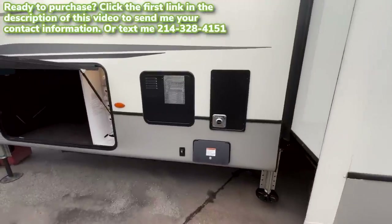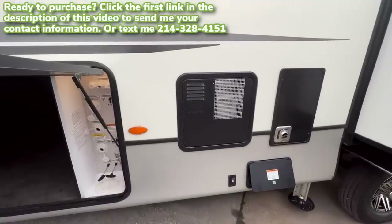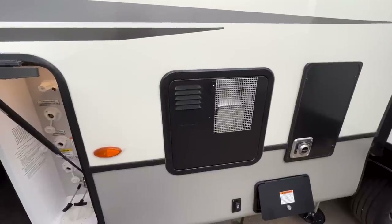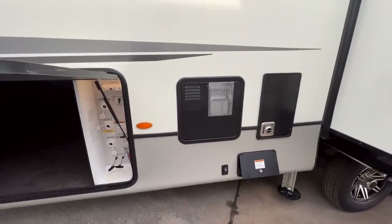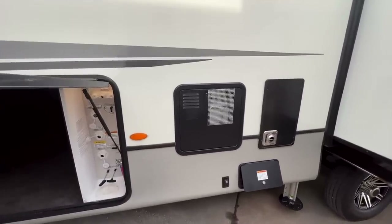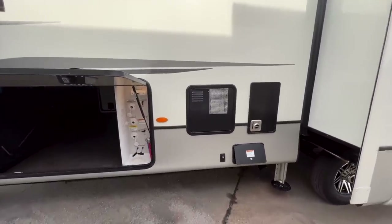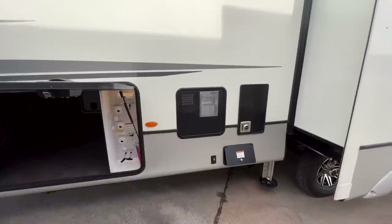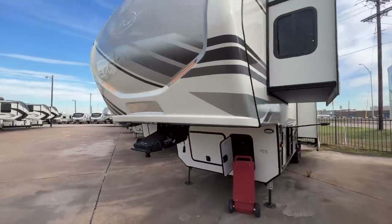You also have a new 16-gallon gas/electric water heater, up from a 12-gallon. The great thing about a tanked water heater versus tankless is this can run off both electric and propane — whereas a tankless water heater only runs off propane. A 16-gallon tank should give you a ton of hot water supply, and you can conserve propane by using the electric heating element to heat your water.